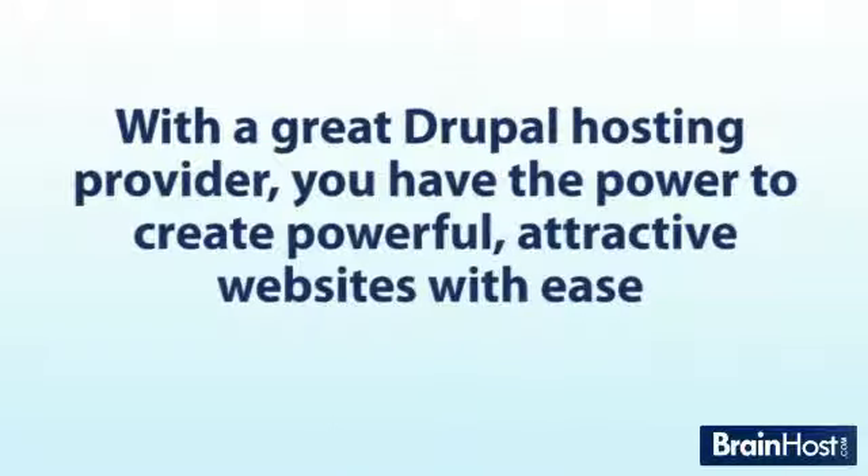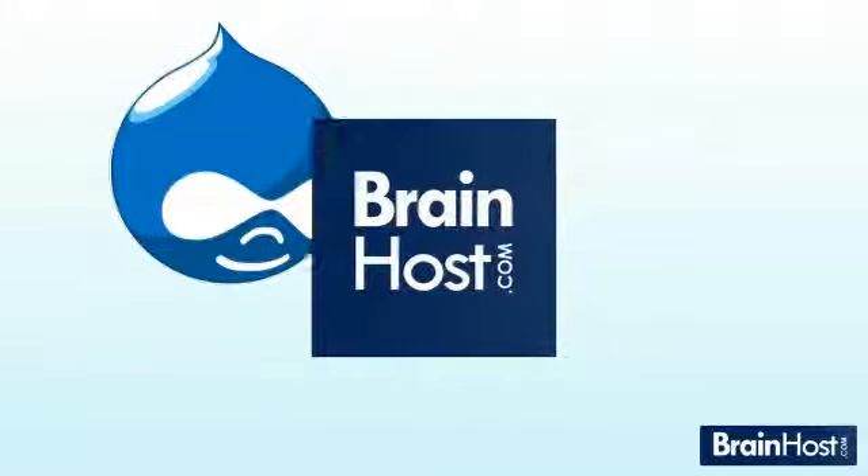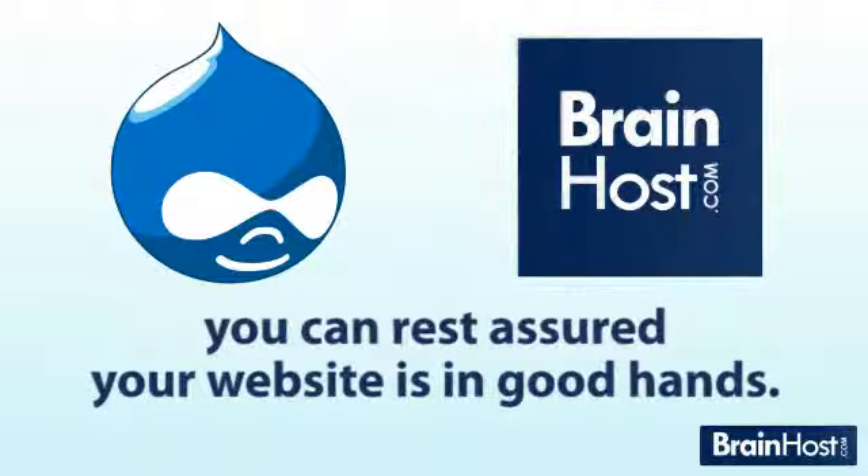With a great Drupal hosting provider, you've got the power to create powerful, attractive websites with ease. And with Drupal hosting from BrainHost, you can rest assured your website is in good hands.